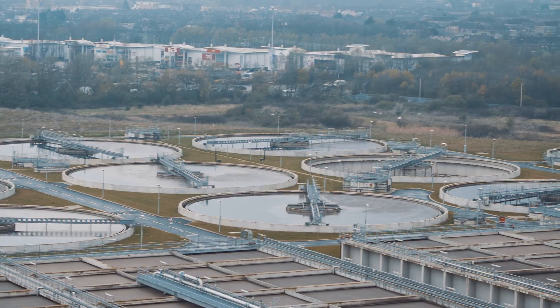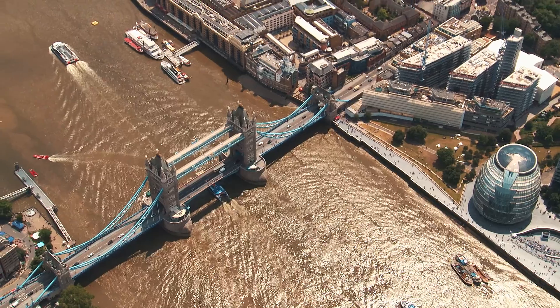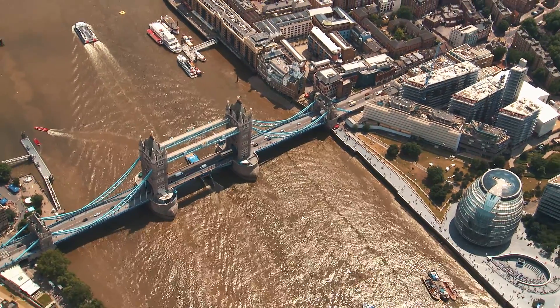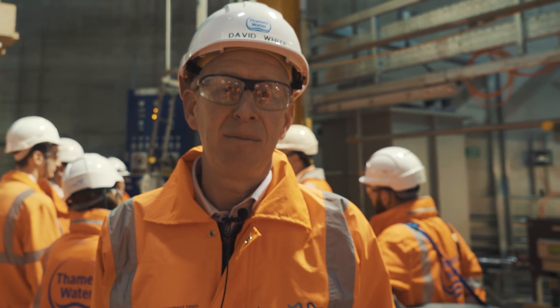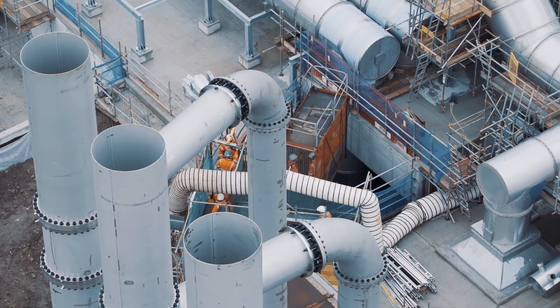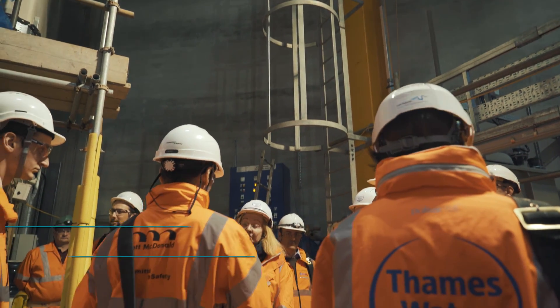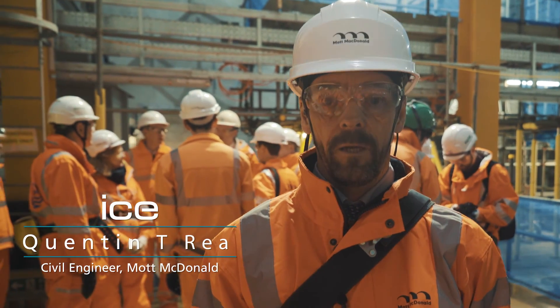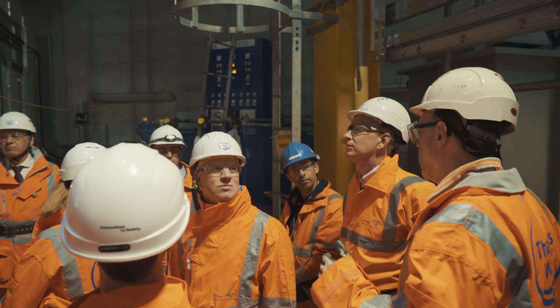The special thing about it is the impact that we can make to the River Thames. The River Thames is just an iconic river for the City of London, and whatever we can do to clean up the river will just be brilliant. This particular project is going to reduce the amount of sewage flowing into the River Thames by 16 million tonnes a year, which is quite a phenomenal achievement.